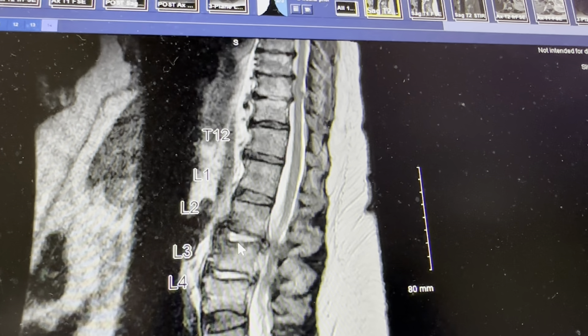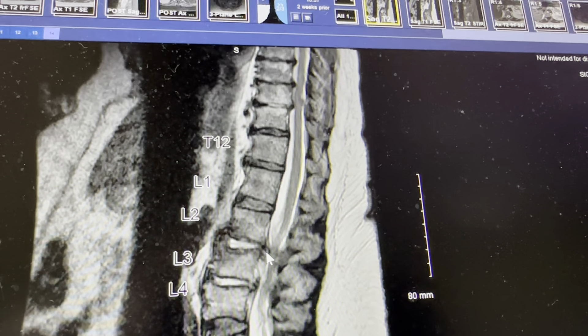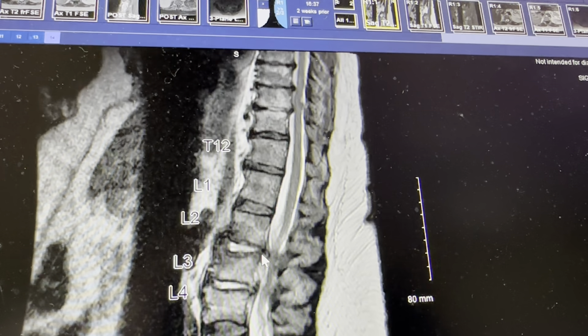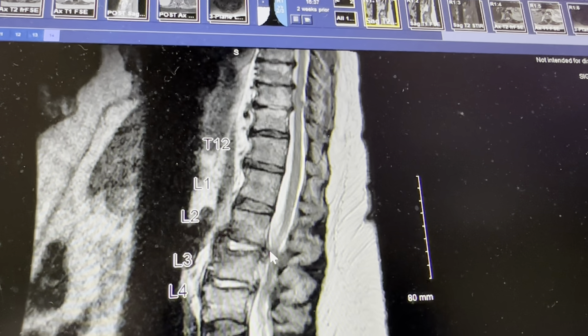We treated the bladder infection and consulted a surgeon who recommended getting rid of the infection first — in the bladder and in the blood — and then getting her to see a surgeon for decompression, where they'll clean up this area to allow room for the spinal cord to travel through, which should help with the pain.